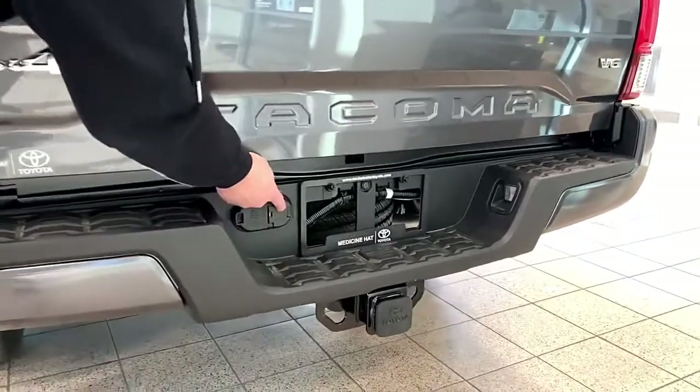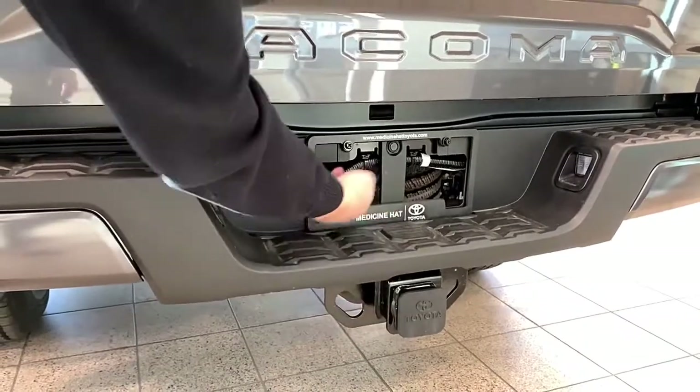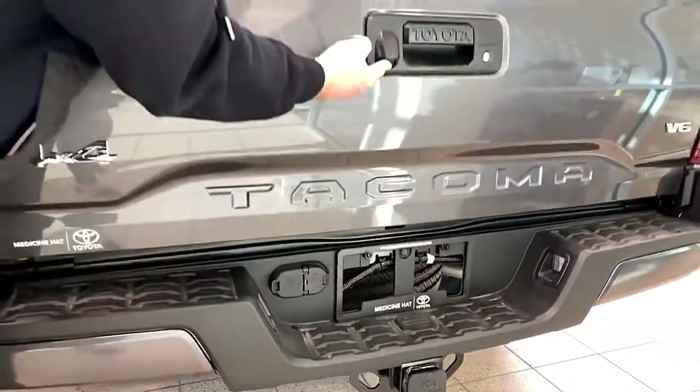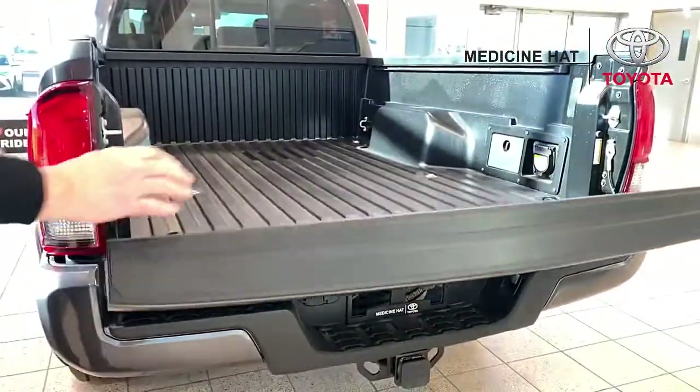All Toyotas come with a seven and a four pin hitch, receiver, tow package, spare tire, backup camera, locking tailgate, and a soft drop tailgate, which is removable.